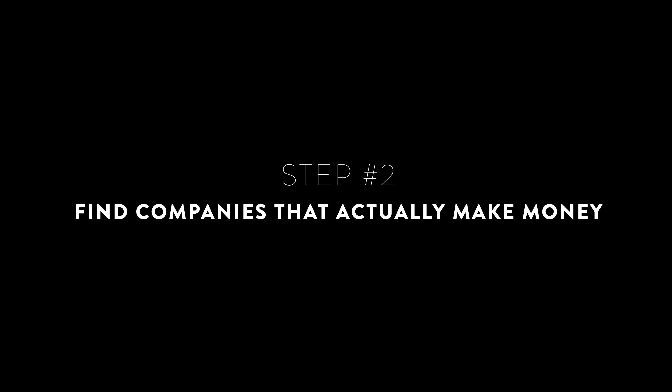Step number two: find companies that actually make money. This is very important because when I was just getting started as a beginner investor, I would confuse having sales or revenue with making money — but that's not true. Making money is what's known as a profit, and a profit is the money you have leftover after paying all of your expenses. We want to find companies whose stock shows that they've covered all their expenses and still have money left over — in other words, a profit.